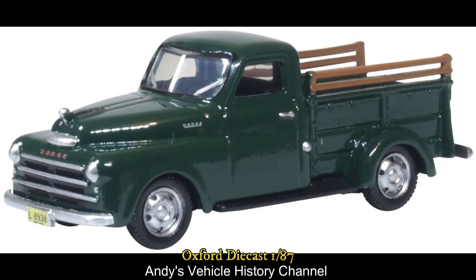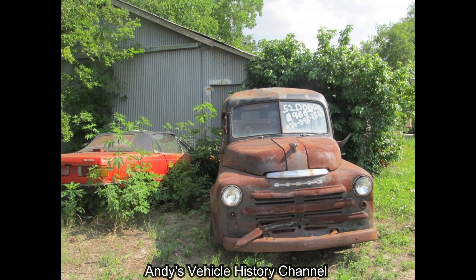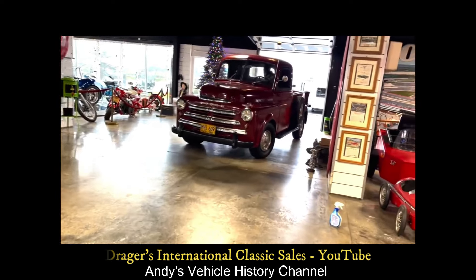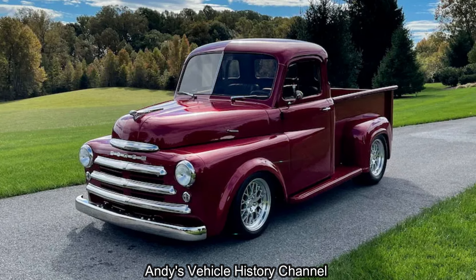Class: full size pick up. Body style: 2 door pick up. Layout: FR. Transmission: 3 speed manual. Wheelbase: 108 inches, 116 inches, and 126 inches.